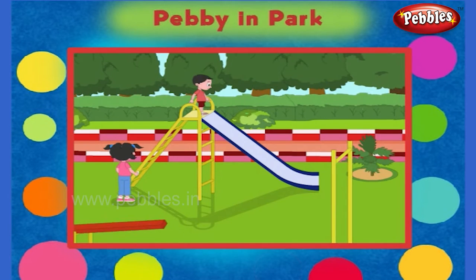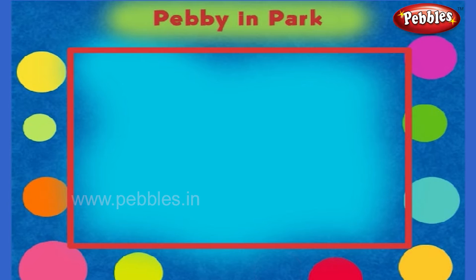Here is a slide. Children are playing here. It's always fun here. There is a gardener here. He looks after the plants in the park. He waters the plants daily.